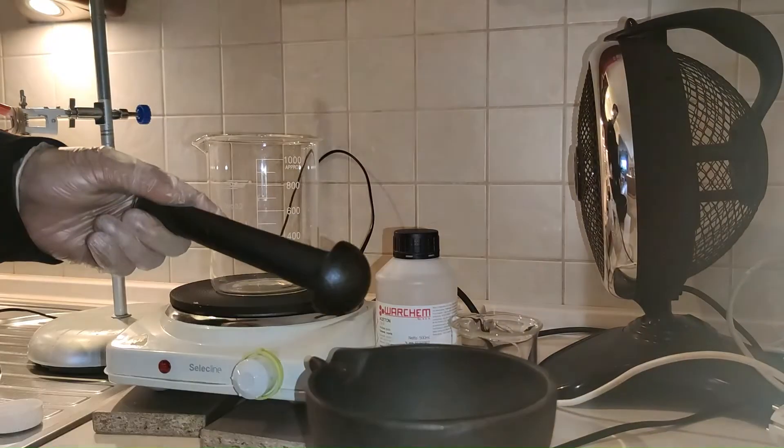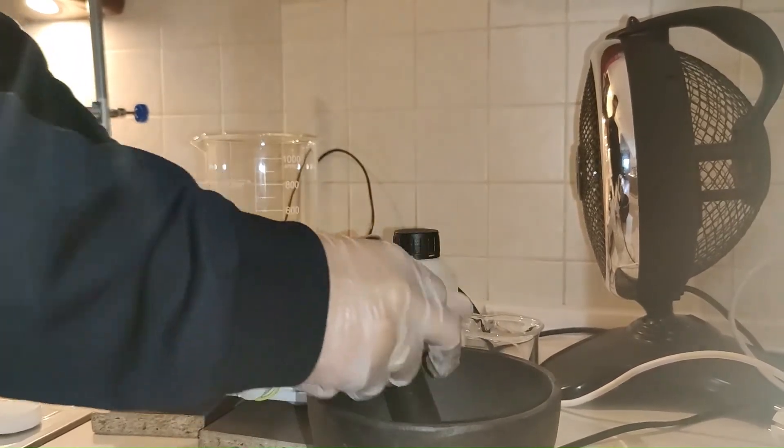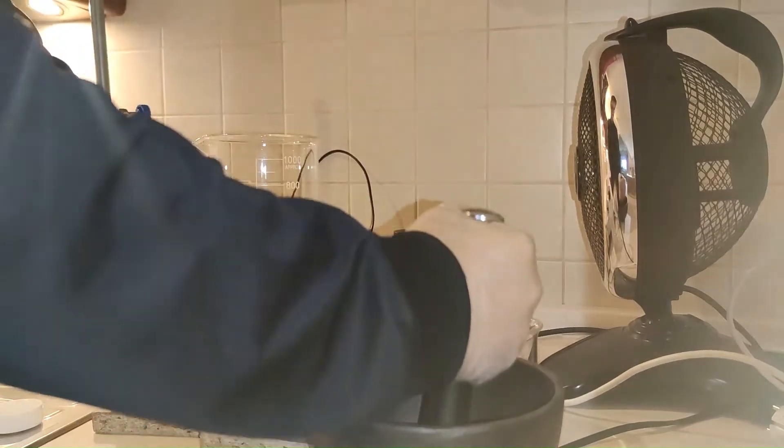First of all, I crushed the caffeine pills in the water. The crushing was sending clouds of dust into the air, so I had to be careful not to inhale anything. The crushed pills were then transferred to a beaker.